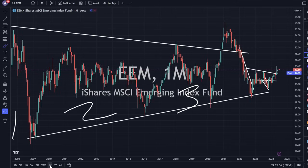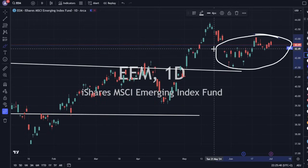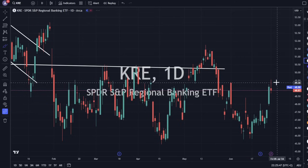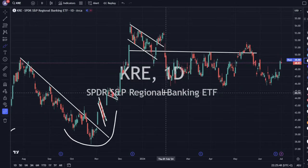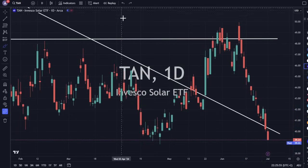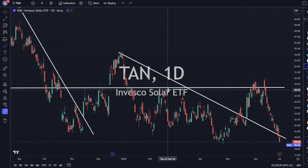Emerging markets doing the same thing — it's up today, but we just got slapped with a big move in the 10-year and 30-year. KRE is holding on, just moving sideways. TAN is down 2.5% — doesn't like the yields. If yields break out to the upside, these things aren't going to look too hot.